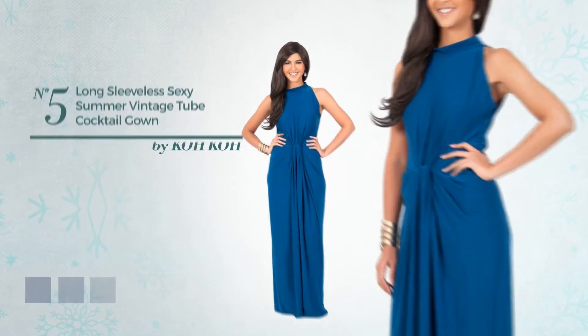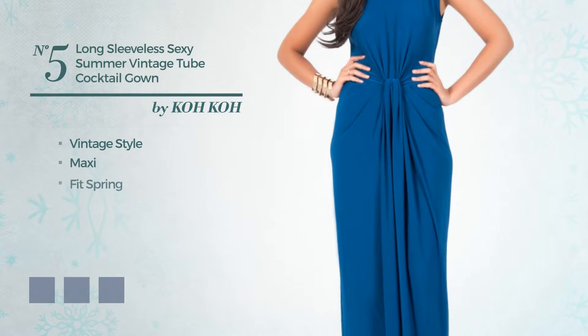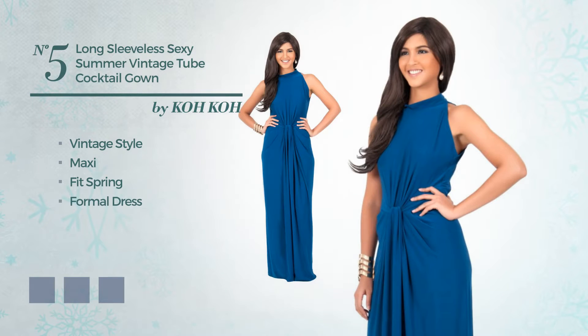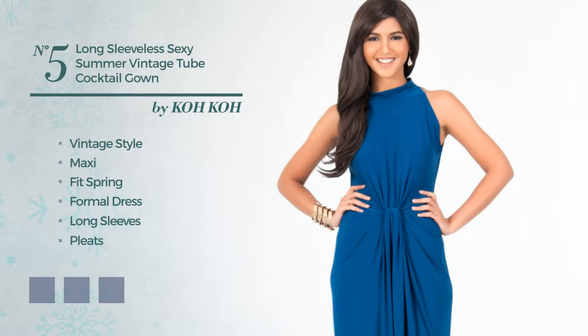Number 5. A fusion of vintage and wonderful in this Maxi Best Spring Formal Dress, featuring long sleeves, produced with comfortable fabric enriched with pleats. Available in 7 color variations, for instance teal blue, a combo of gray, and gray.